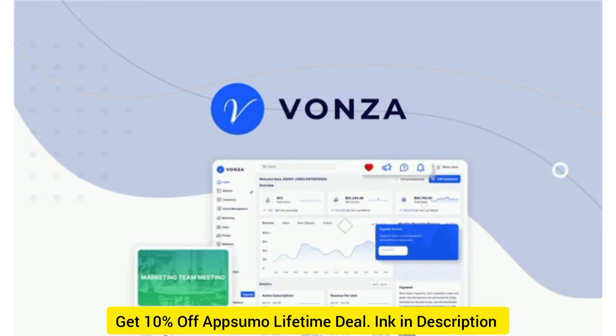Want to get an extra 10% off the AppSumo lifetime deal? I'll leave a link in the description below where you can find all the information on how to get 10% off every product. You can check it out.